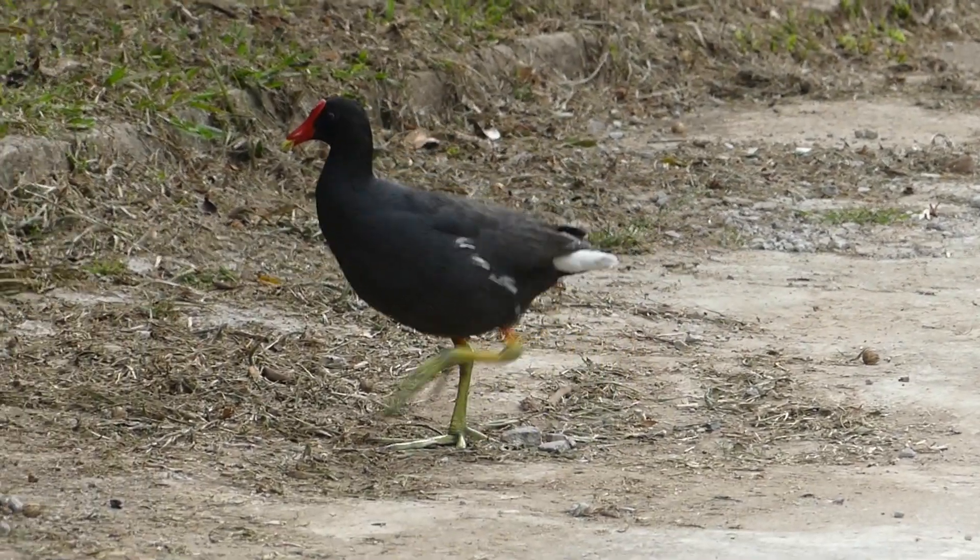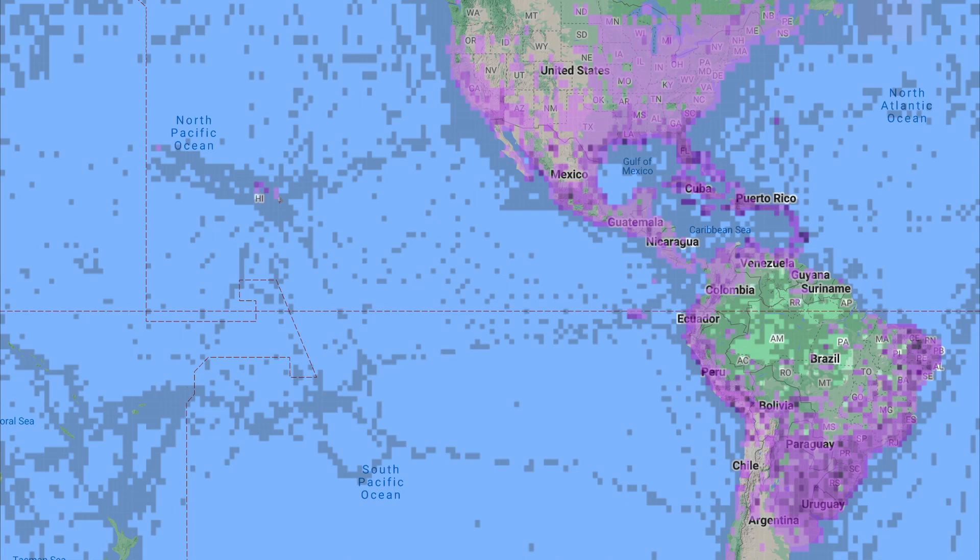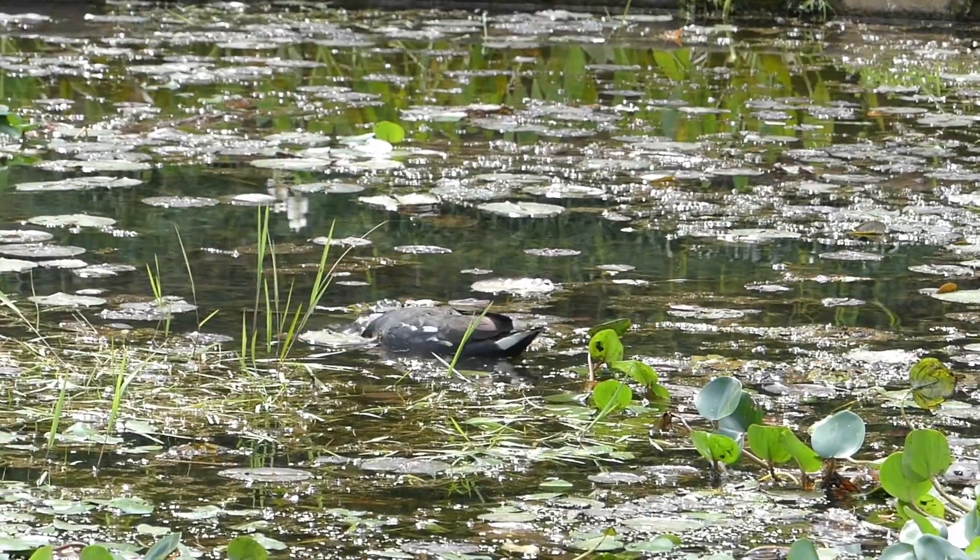Where does this bird live? It lives in South, Central, and North America. It is widespread throughout its range, but it is declining due to the human destruction of wetlands.